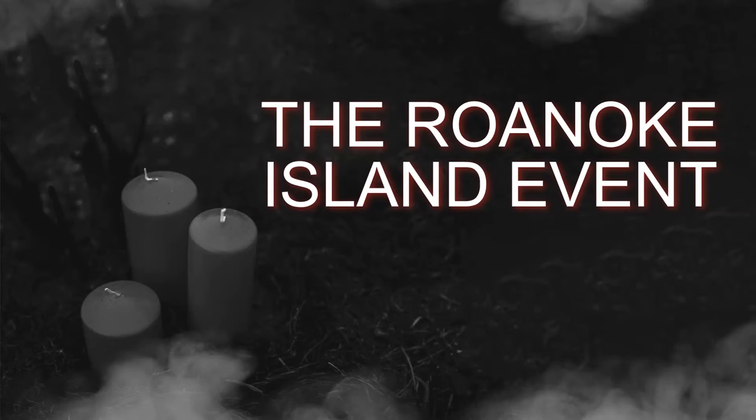The story of Roanoke Colony is a captivating tale of exploration, mystery, and the enduring quest for a new world. Set in the late 16th century, this ill-fated English colony on the coast of present-day North Carolina holds historical significance as one of the earliest attempts to establish a permanent settlement in the New World. The disappearance of the colony and the unanswered questions surrounding it have intrigued historians and sparked countless theories. In today's episode, we will delve into the history of the Roanoke Colony, exploring its establishment, the challenges, and its eventual disappearance.